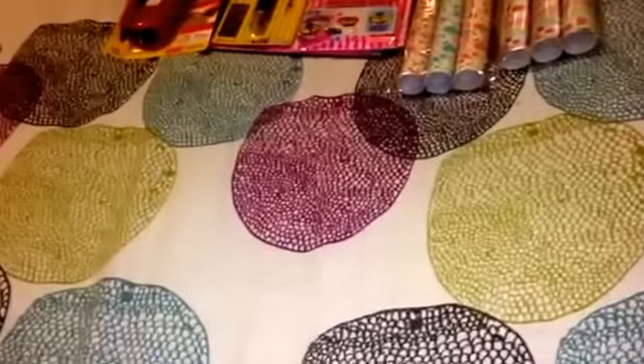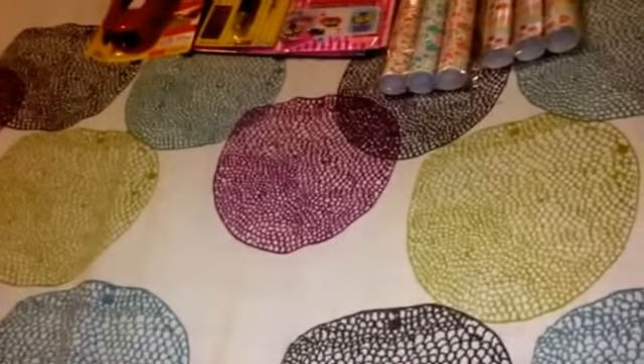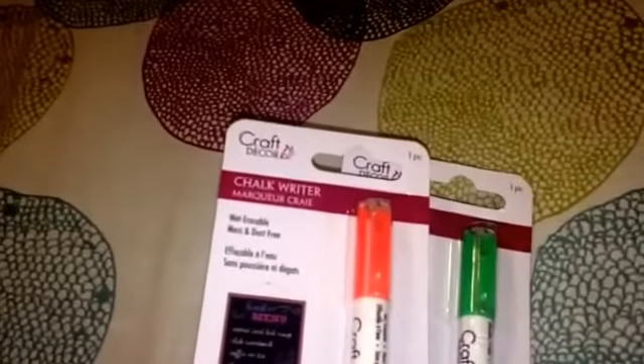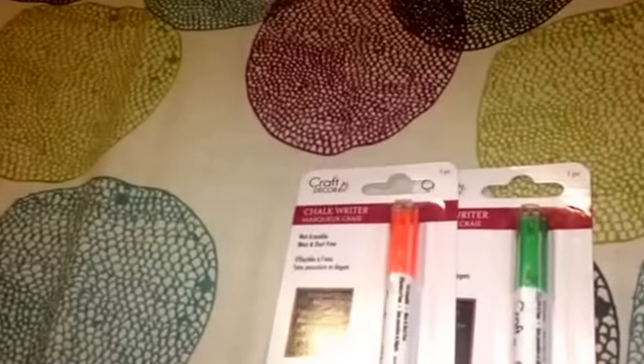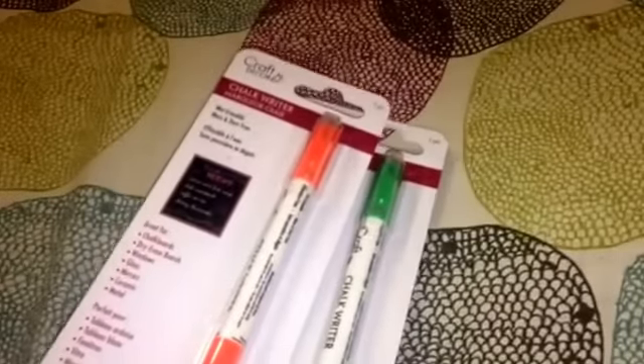The Daiso I went to actually has a new line called Craft Decor and they started carrying some of this merchandise. These are chalk markers - they remind me a lot of the ones I found at Dollar Tree. I went ahead and got the orange and the green just because Dollar Tree didn't have those colors. I really want to compare if these work better or the ones at Dollar Tree. These are $1.50, more than Dollar Tree, but might be better quality.